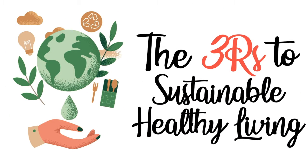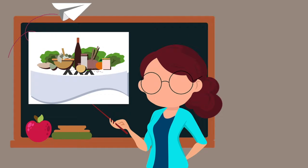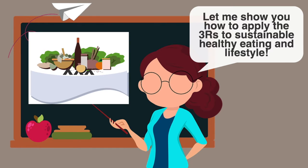Let's introduce the old but gold 3 R's, but this time in conjunction with sustainable healthy living. Reduce, reuse, recycle — it's like a mantra, isn't it? Let me show you how to apply the 3 R's to sustainable healthy eating and lifestyle.